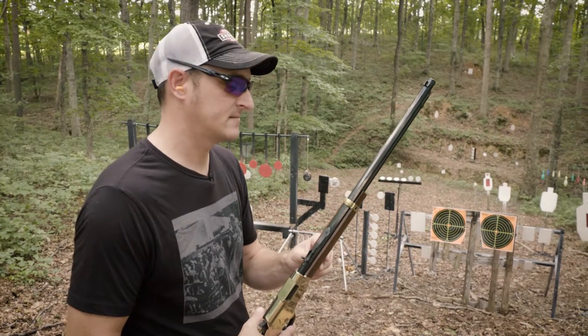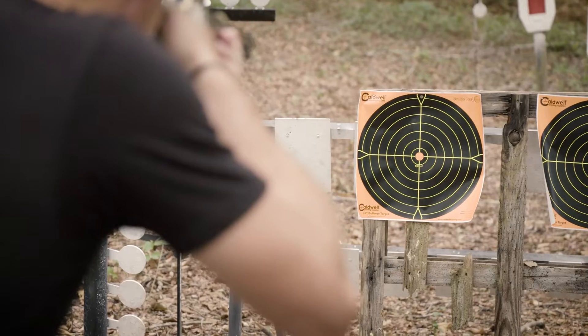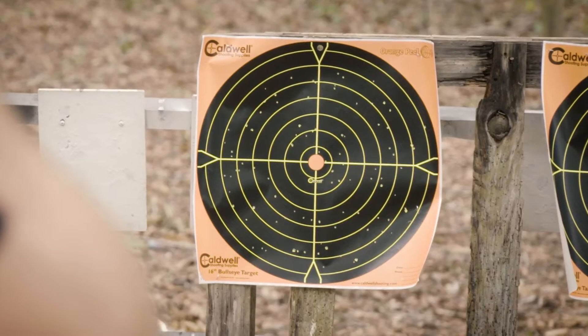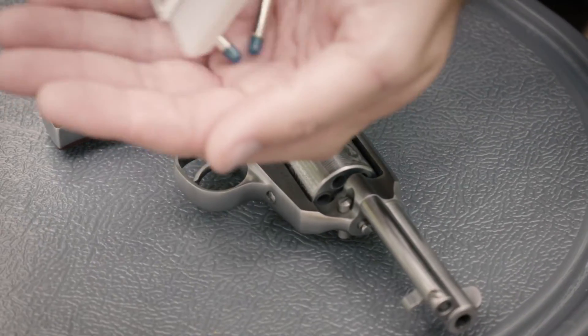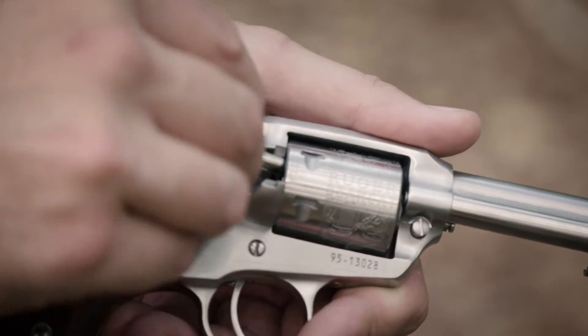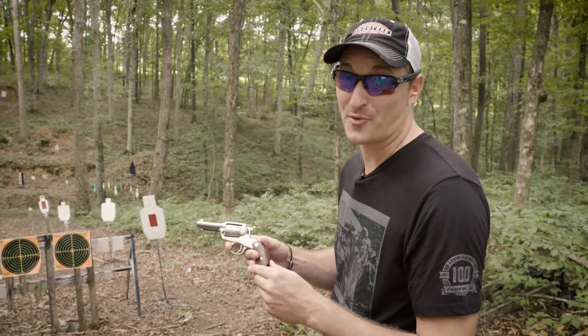Now I have a Ruger Bearcat — this is the Shopkeeper model. Same 15 feet. Let me show you what a CCI shot shell will do out of a three-inch barrel.